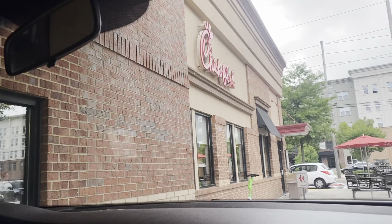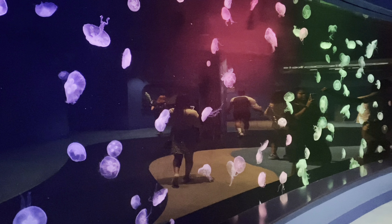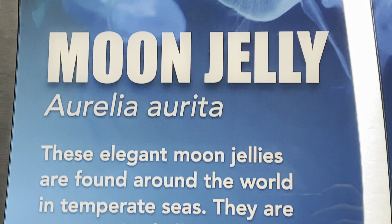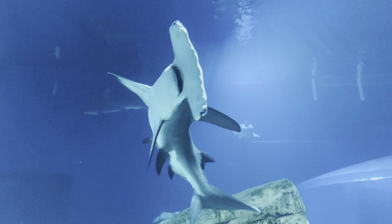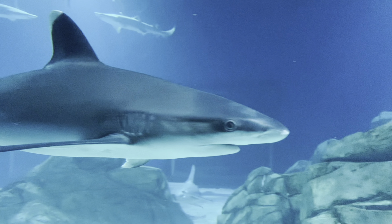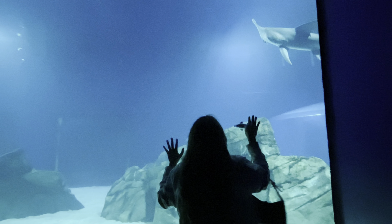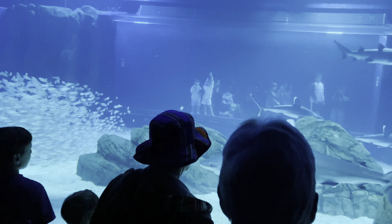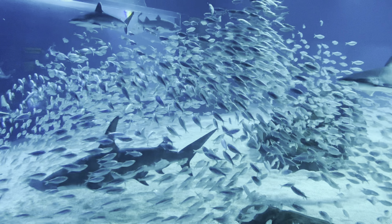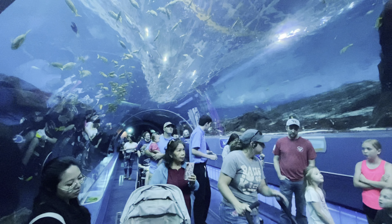Okay, so this is day two. We grabbed breakfast at Chick-fil-A and then headed to the Atlanta Aquarium. I'm just going to give you guys a quick tour of the aquarium. Dory! Philippines represent!